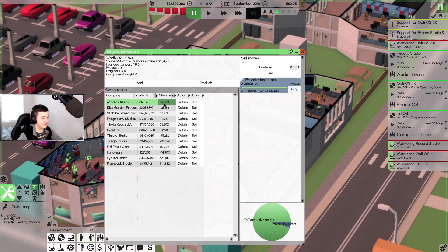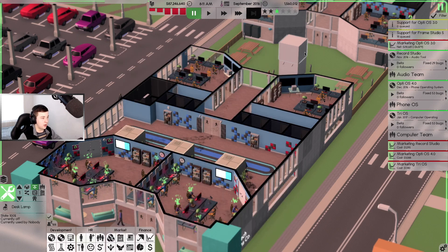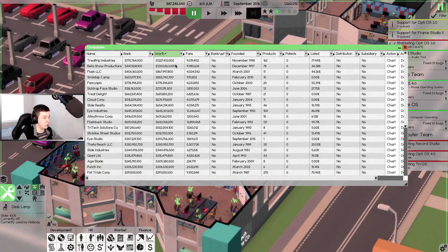Let's have a look at our shares - they're doing pretty good. We're down a lot on some of these so I'm going to sell the ones we're down on. Flashback Studio is up 144%, First Trials Corp up 110%, Iron Industries up 63%, Street Studio up 33%, and private investors are up 924%. We're valued up to 4.7 million. I'll just keep my best performers and let the rest go.